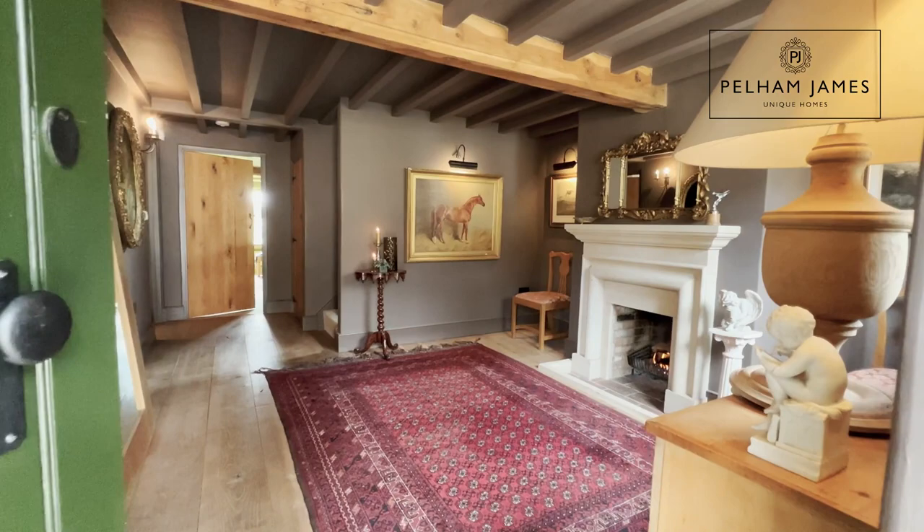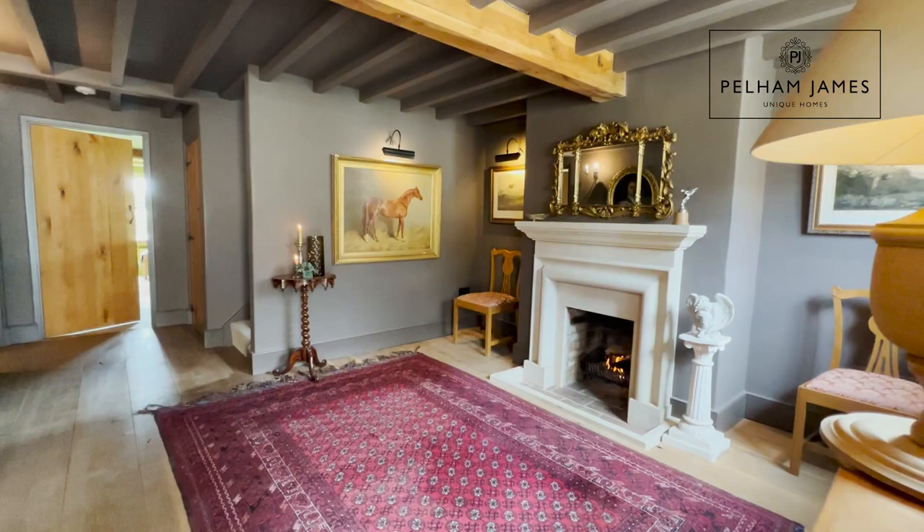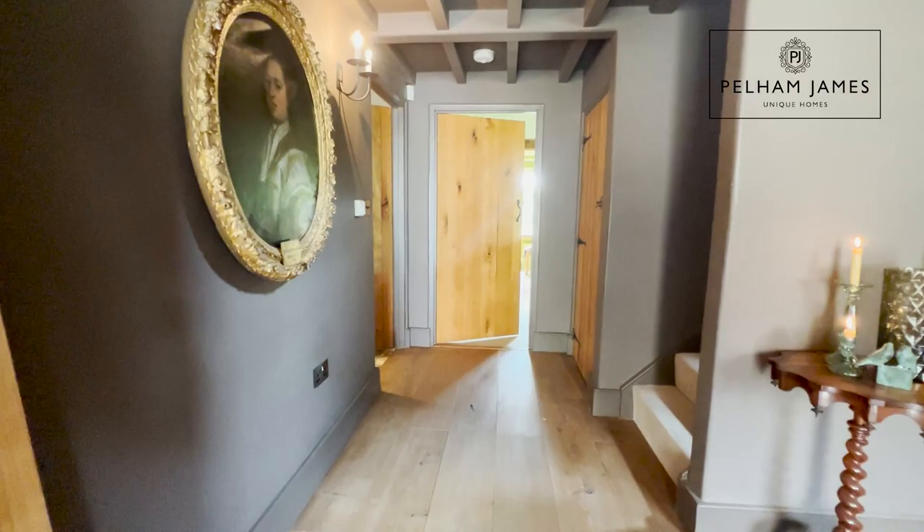Stepping inside the home, you're greeted by the first reception room. In here you'll find solid oak floorboards and sturdy beams overhead. With a window to the front aspect, there's also an open fire in here with an Ancaster stone surround.